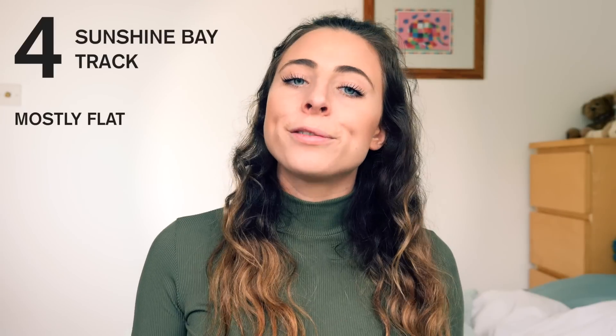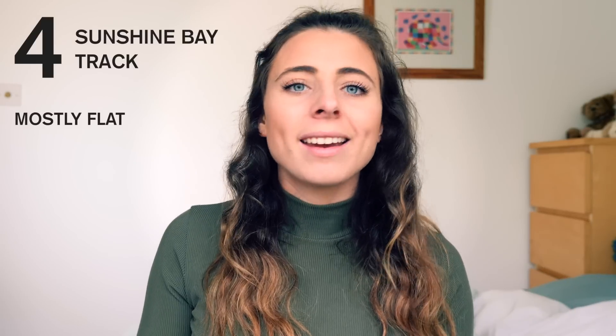Number four is much easier and that's the Sunshine Bay track. This is a mostly flat lakeside walk — you start by heading in the direction of Fern Hill and you end up at the Sunshine Bay jetty. You can power walk right from the center of Queenstown to the end and back in about an hour and a half. This is something I would do quite often if I just had a couple of hours to spare.